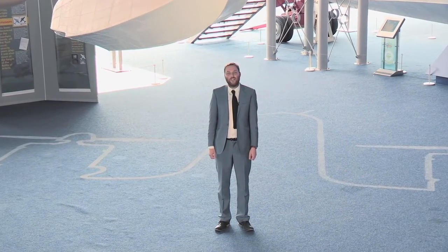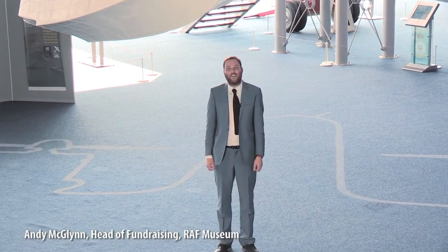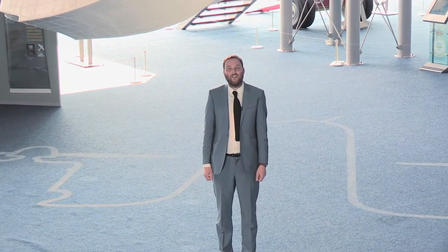In August 1940, a Dornier 17 was shot down by the RAF as it returned home from a bombing mission over the Kent coast. Seventy years later, the RAF Museum plans to raise the Dornier from its watery grave in order that it be displayed in London at the Battle of Britain collection. This video tells the story of that operation.